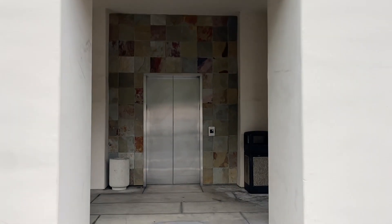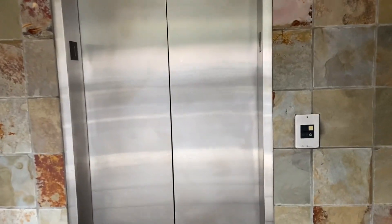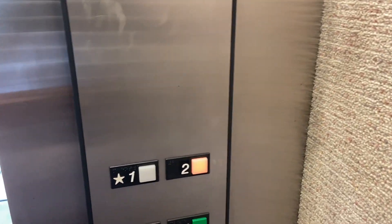This is going to be a retake of the Otis Series One elevator here, 12865 Pointe Del Mar building. It's an Otis Series One — this is a nice elevator. Been on this one before. Go up to two. This is a retake; this one's really nice.